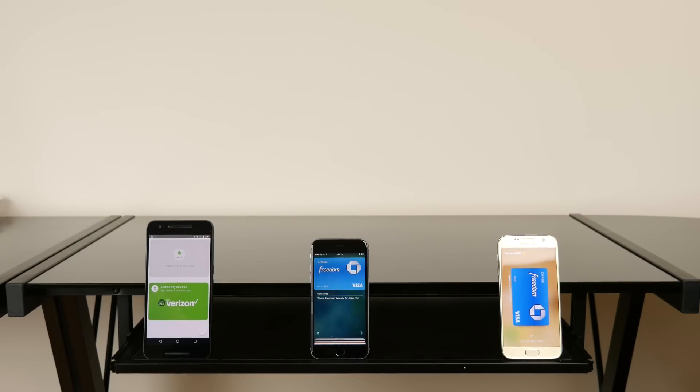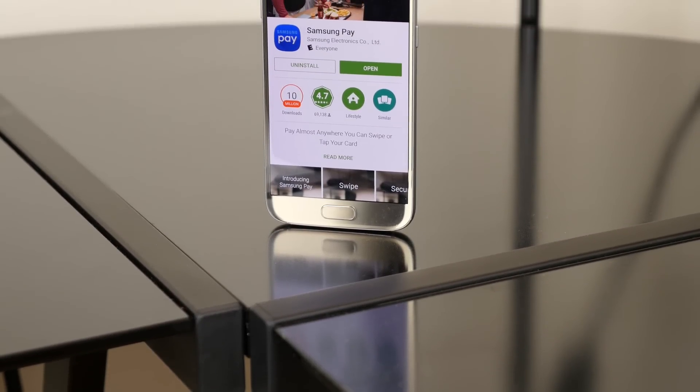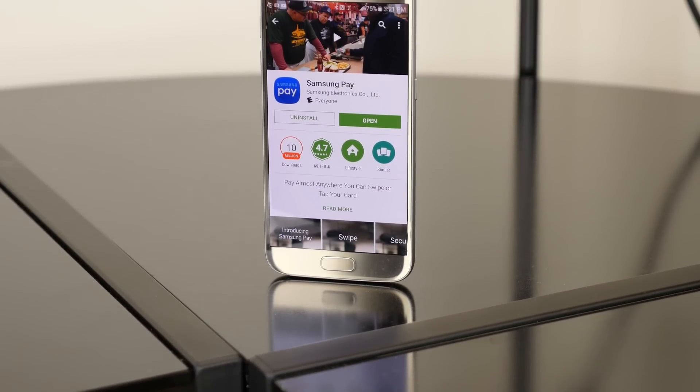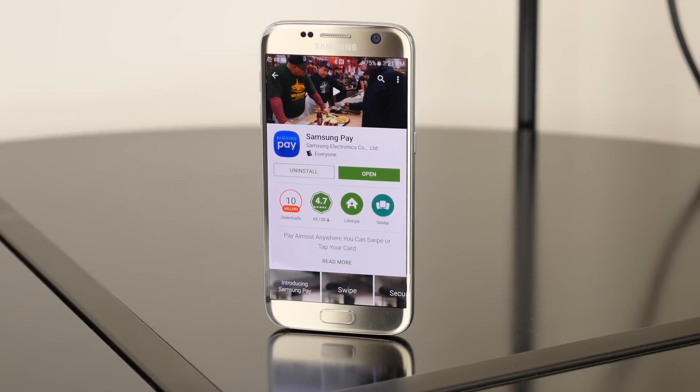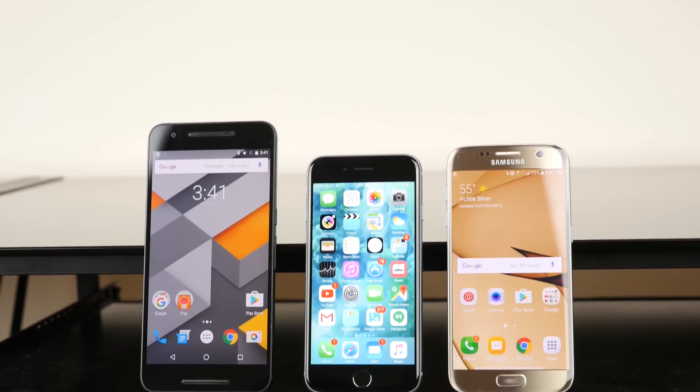Apple and Android Pay can be used in apps for payments, but Samsung Pay has the largest collection of retail partners, and with MST, it definitely will work at more payment terminals. There's still a lot of work needed in this space, but you can certainly expect broader adoption as these services continue to expand.